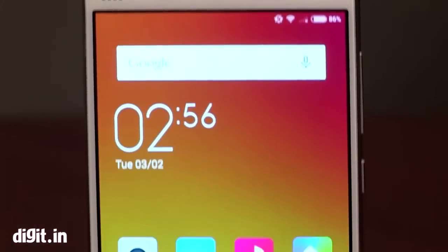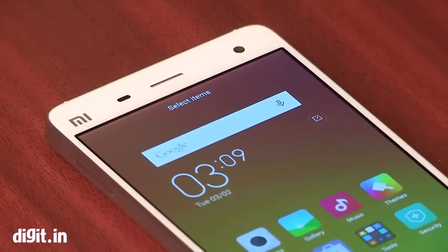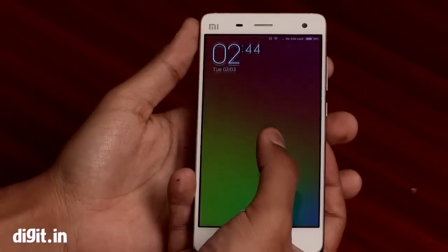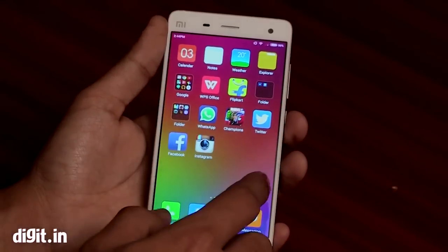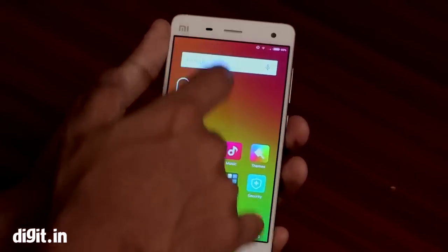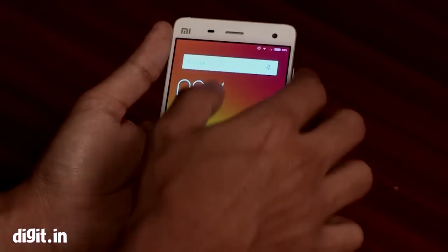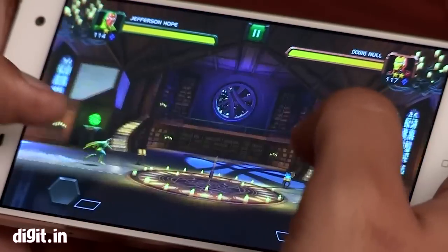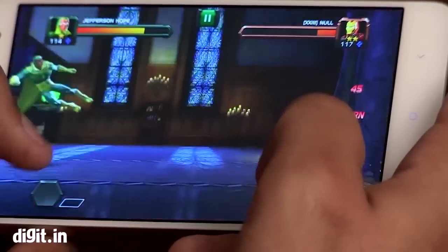Moving on to the display, this phone has a 5-inch 1080p display, which makes the pixel density pretty good, meaning images will look sharp. What we found really interesting is that even though this is an IPS display, the colours are really warm — something along the lines of what you've seen in a Moto X or a Samsung, which are both AMOLED displays. If you like warm displays, you'll quite like the Mi 4's display, but if you don't, you may not.